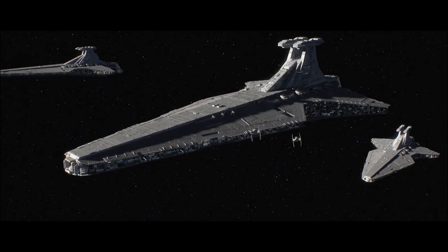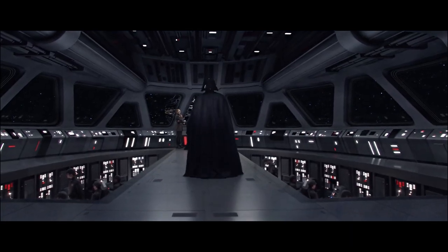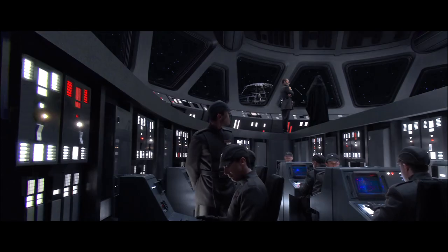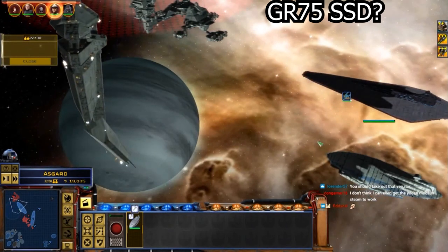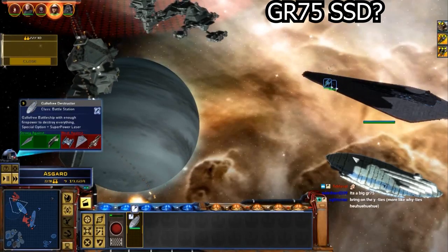Hey guys, this is Eckhart Slaughter here with a quick Star Wars lore video. Before I begin, a couple of hours ago I uploaded a brand new video on my second channel X2, where I take a closer look at the infamous Yoden mod for Star Wars: Empire at War.